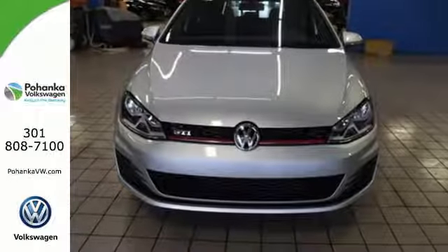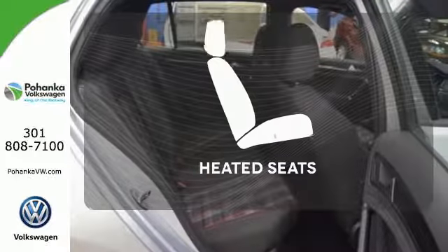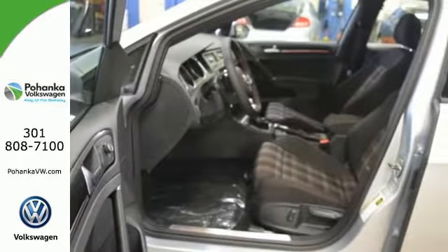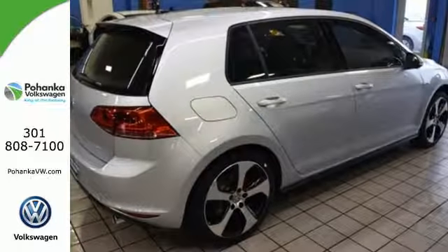Every excursion is crafted for your pleasure with a sport-tuned suspension, heated front sport seats, ambient lighting, and a touch screen sound system. Warn off the chills with the heated seats. See objects previously out of sight with the rear view camera. Behind the wheel of this Golf GTI is the most exciting place to be.